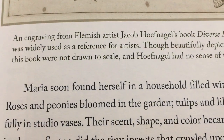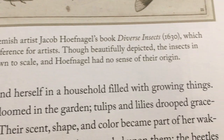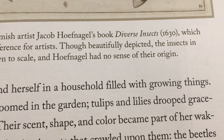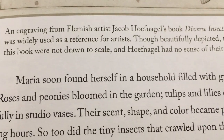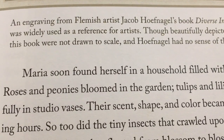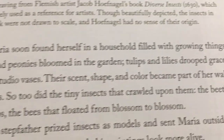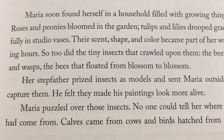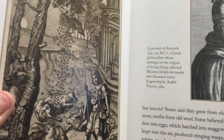An engraving from Flemish artist Jacob Hofnagel's book Diverse Insects, published in 1630, was widely used as a reference for artists. Though beautifully depicted, the insects in this book were not drawn to scale, and Hofnagel had no sense of their origin. So Maria is really still interested in insects and she's looking at everything she can.